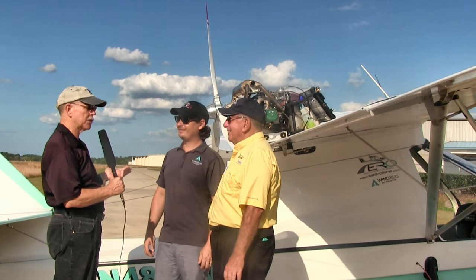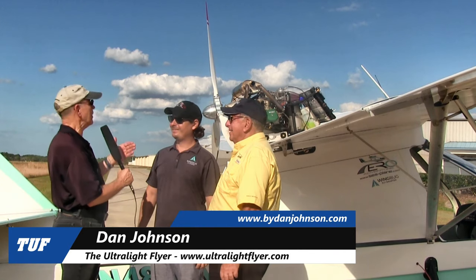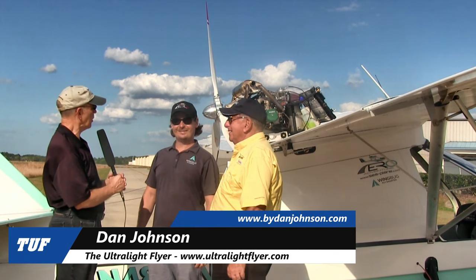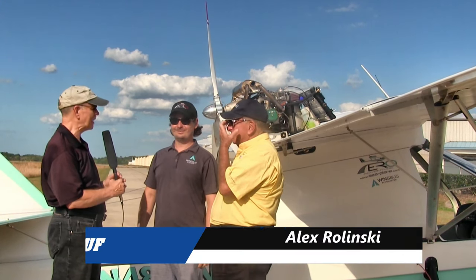Here at Deland Airport, the home of Aero Aventura and lots of aero adventure with the Aventura airplane and some other airplanes too. There's a lot going on at this facility down at that hangar on the end. I'm Dan Johnson talking with Alex Rolinski and Lou Mancuso about this thing behind us, which I thought I knew, but I'm not sure I do know. What am I talking about here, Alex?